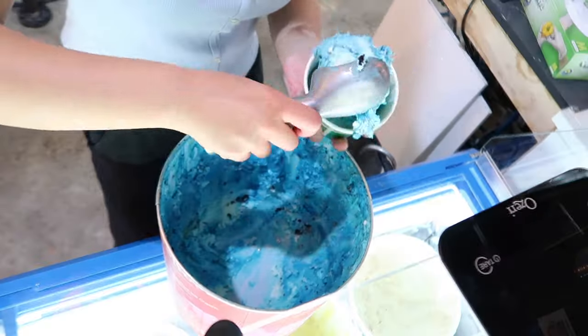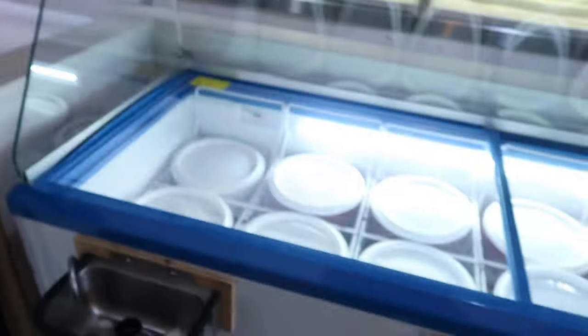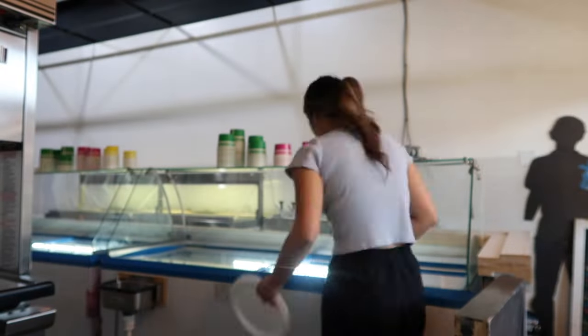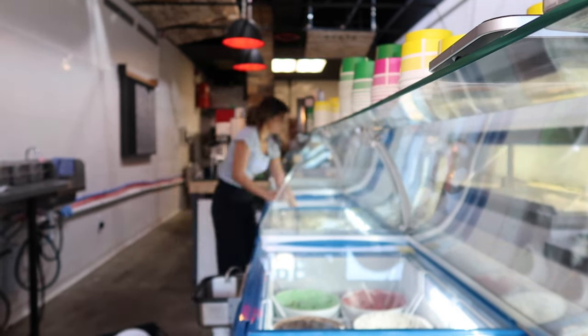What's up. First thing I do is turn on the lights. Next I take all the lids off the ice cream. Then I take the crate full of all the lids and go wash it in the back.